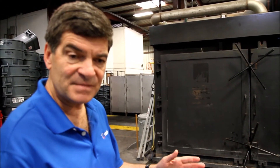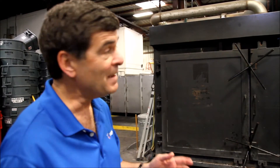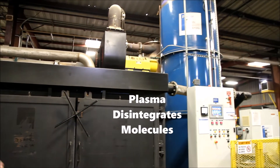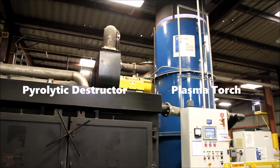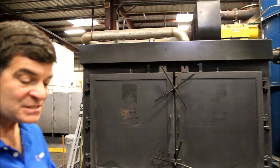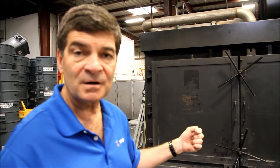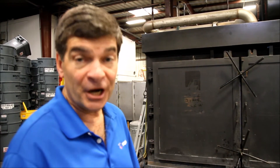Smoldering basically means the waste is turned into molecules. The molecules go up through the machine and go through a plasma torch. What makes this unique is we've combined two technologies: pyrolytic destruction with cold plasma. The plasma creates a field of free radicals. Those free radicals rip those molecules apart and come out with unbelievably clean air.